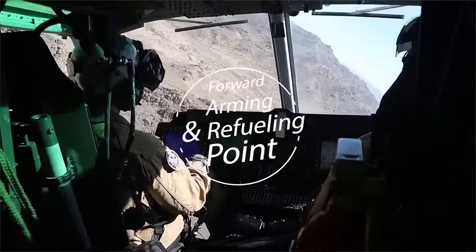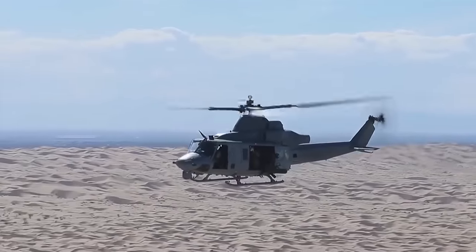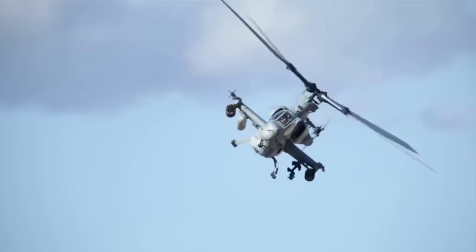By having a forward arming and refueling point, it reduces response time for aircraft to get closer to the fight. It's very beneficial to our skids, the attack aircraft, the Hueys and Cobras who cannot make those long-distance runs.